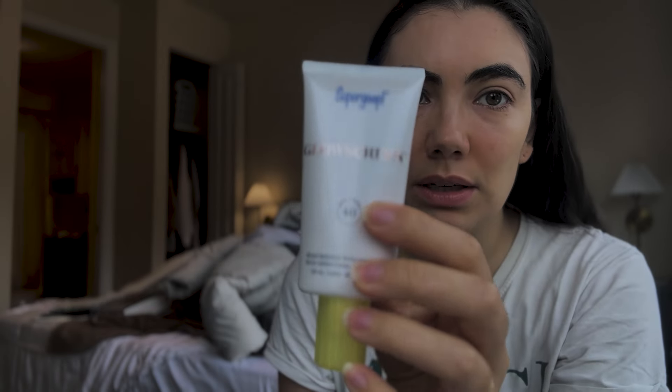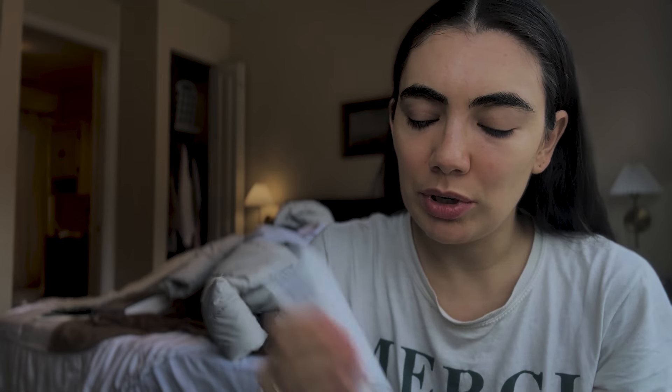Now for my simple, clean-ish makeup routine. First, this is very necessary: the Supergoop Glow Screen. It is a little pricey, but it is clean, and I feel like this is what makes the makeup routine, to be honest. If I don't put on anything else, this would be it. The more you use, the more glowy you're going to be. I just feel like this makes a massive difference in my skin, and I personally like glowy.